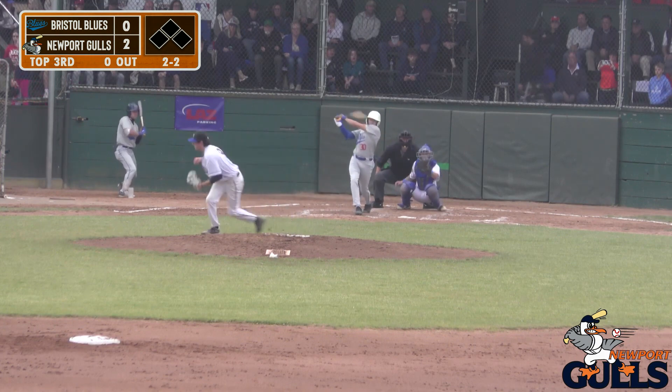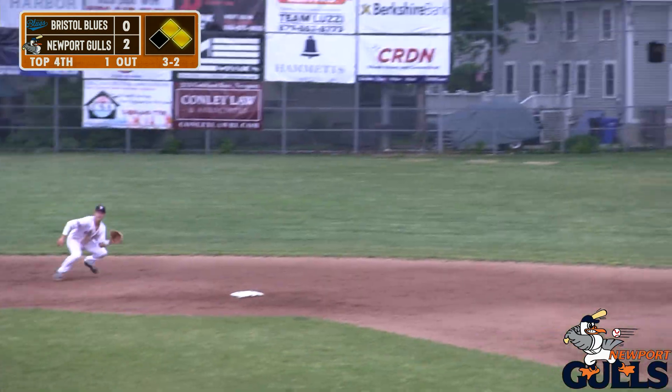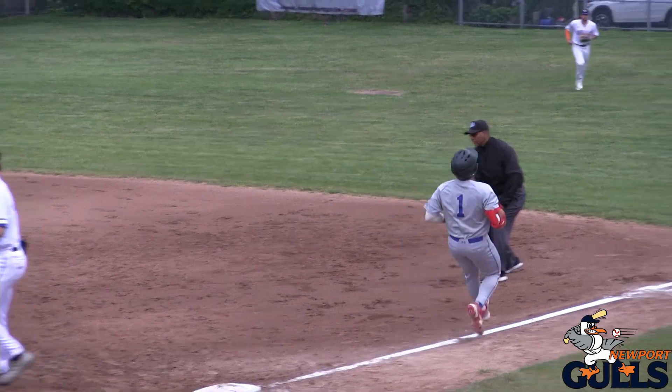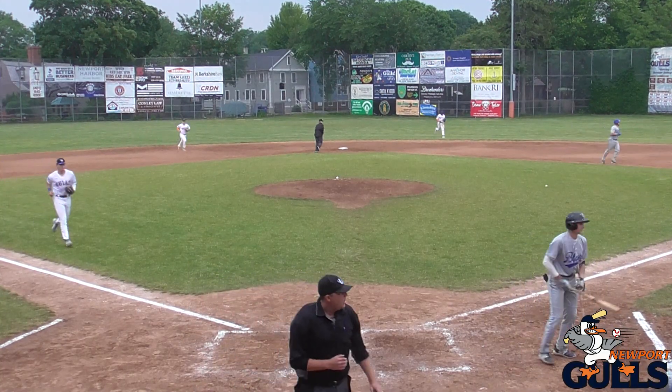We'll see what he can do here against Andrade. It's going to be a 2-2 pitch and it's going to be foul tipped again. Noriega rips one up the middle — right there is Branch — steps on second, onto first for one. It's a double play. Andrade is out of the jam.